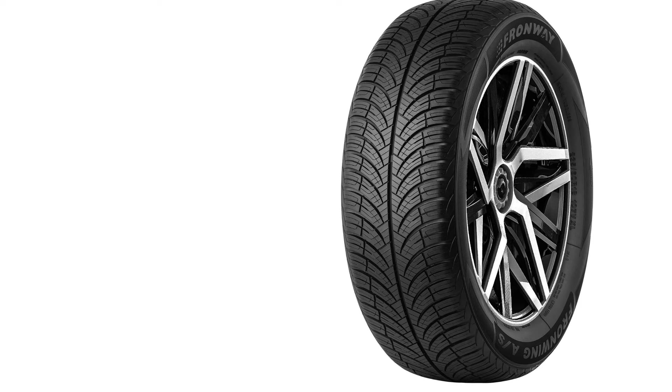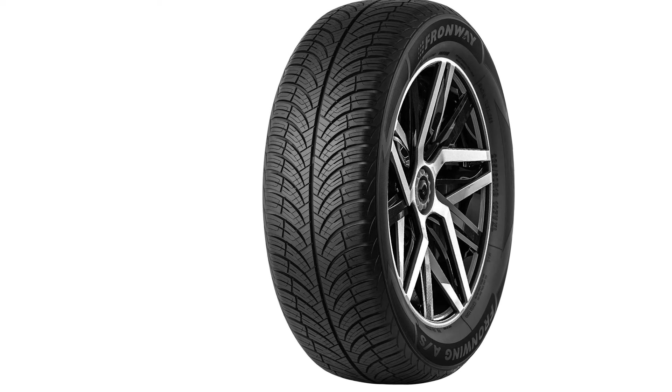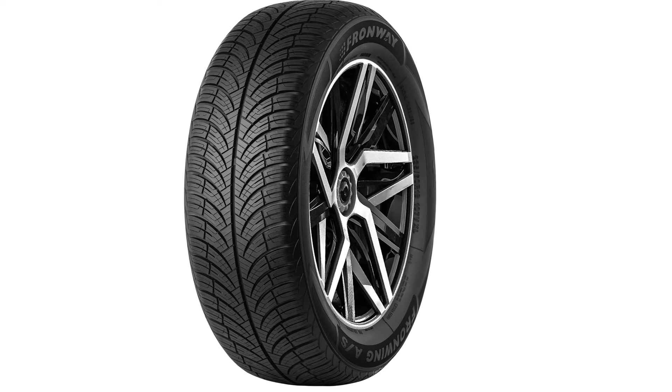Its durability ensures it provides value over time, even with frequent use. The tire is designed with comfort in mind, offering a smooth and quiet ride. Its price point is considerably lower than premium all-season tires, making it an attractive choice for drivers on a budget. However, those who frequently encounter severe winter weather may need to invest in a tire that offers more advanced snow traction.